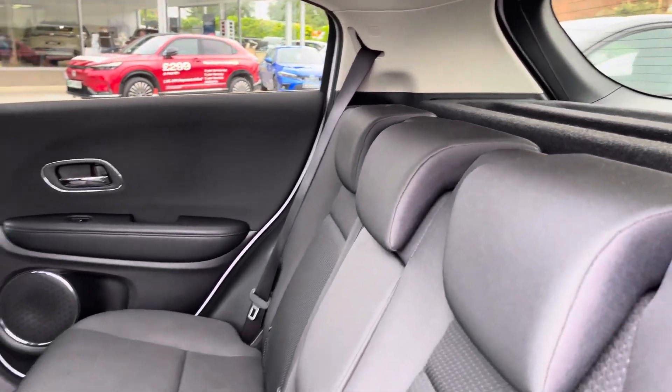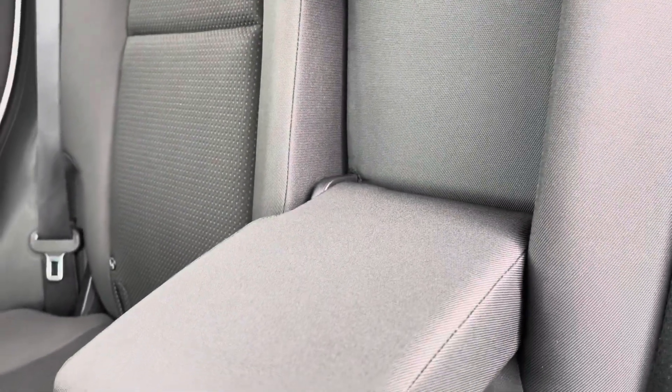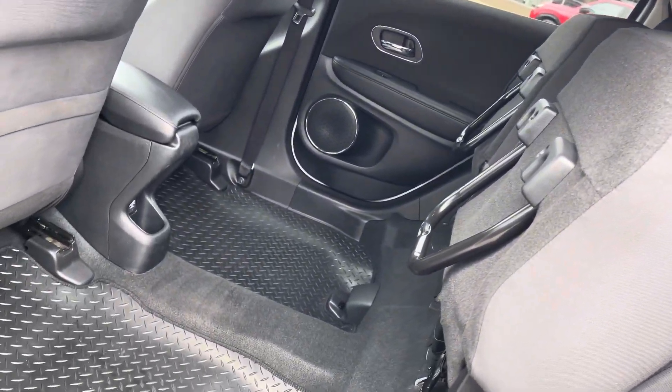Heading into your rear interior now, you can see you've got a nice and comfortable cloth upholstery on offer. For that extra level of rear passenger comfort, a drop-down armrest is available. And as an excellent vertical storage solution, you've got access to the Magic Seat Flexibility System.